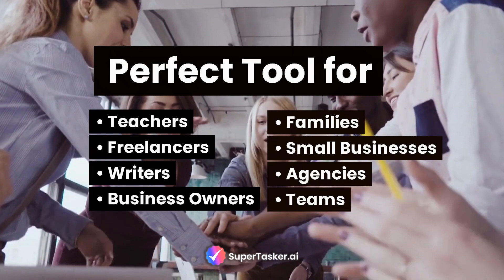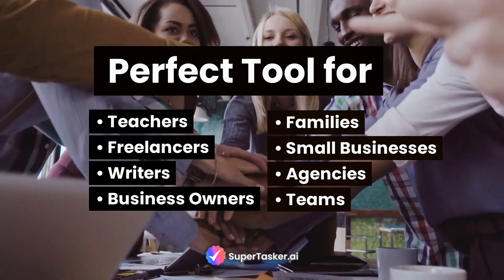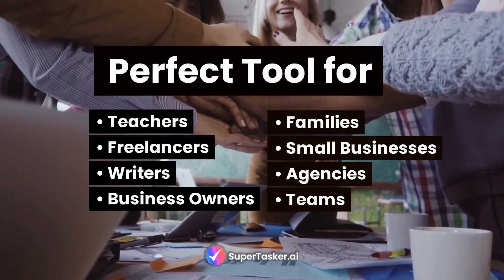In essence, it's the perfect tool, or secret weapon, for teachers, freelancers, writers, business owners, families, small businesses, agencies, and teams.